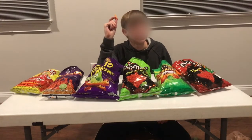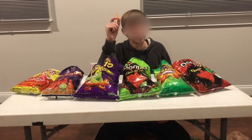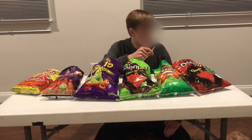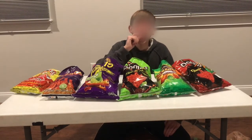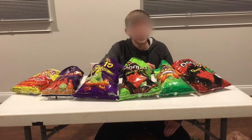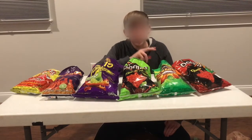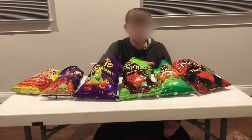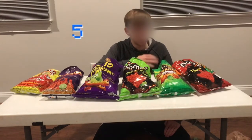Last but not least, we have the Jalapeño Cheddar Cheetos. Typical spicy Cheeto chip. I'm probably gonna give it a spice of 2 and a flavor of 3. I like those a lot, but they're not that spicy. Total score of 5.